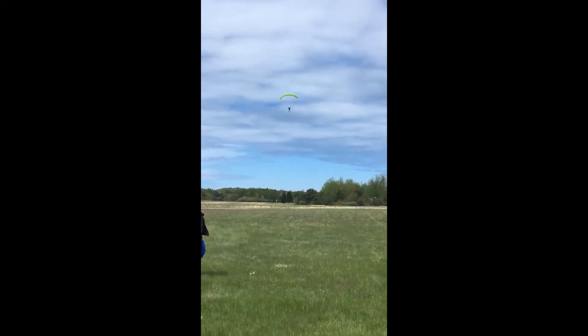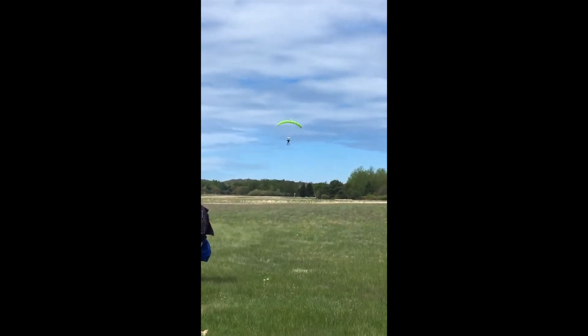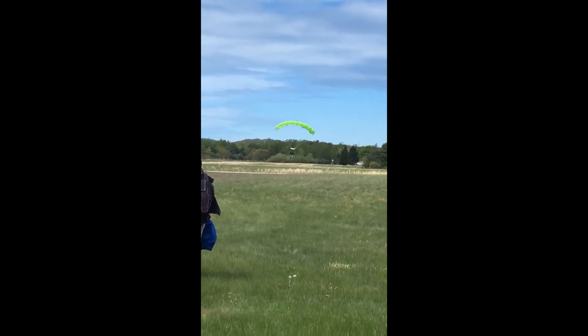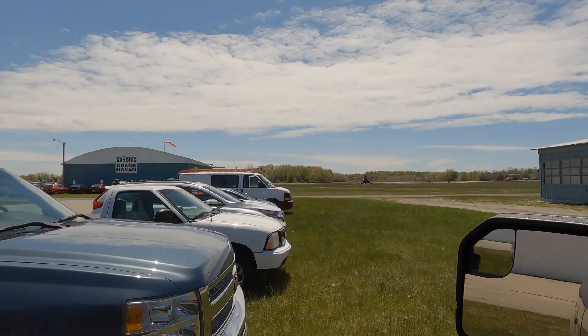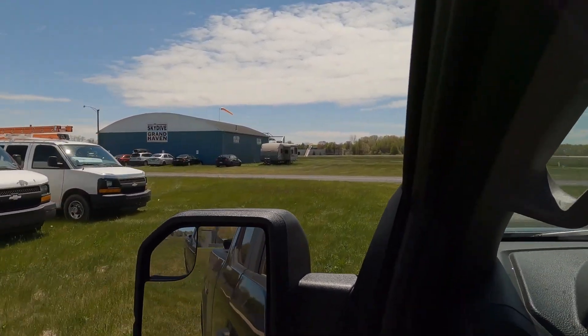That was a great hop and pop — first skydive of the season! Got up there, little clouds, but we're out at 5,000 feet, canopy opens, beautiful view — just the perfect way to start your day. Landed a little bit downwind of the hangar, which was good, staying away from all those hard surfaces.